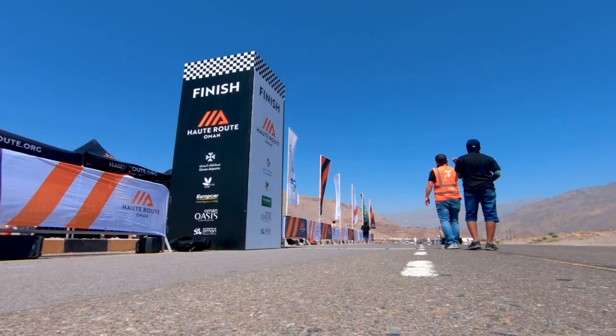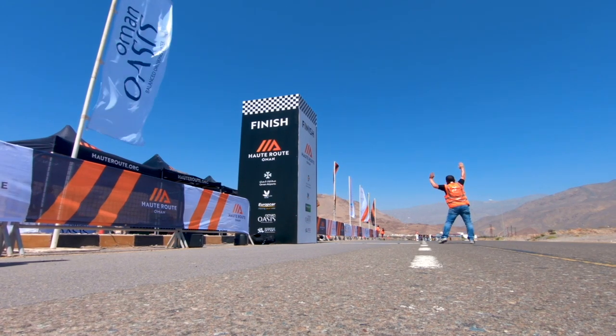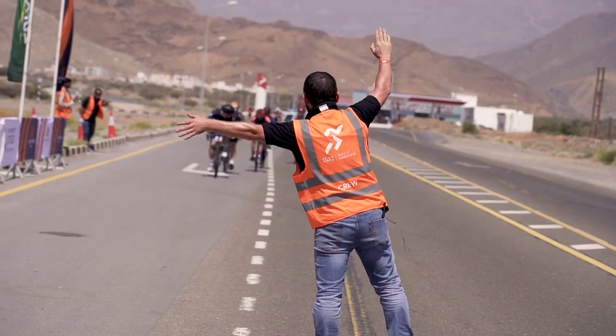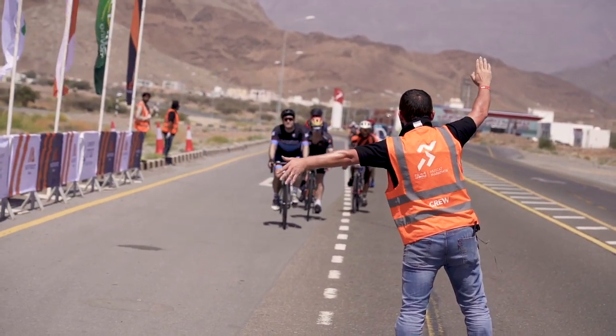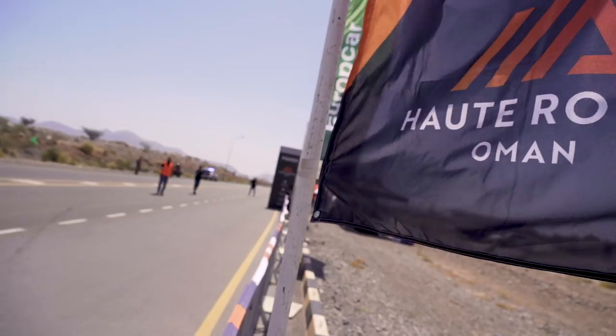We've got a big peloton coming in — oh baby, they're going hot! Come on, you beauties. Good work team, welcome on.